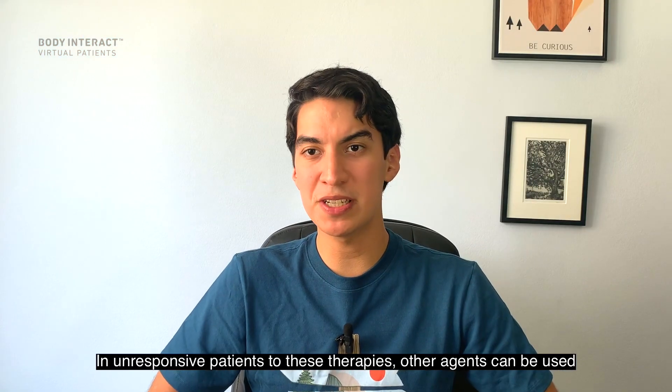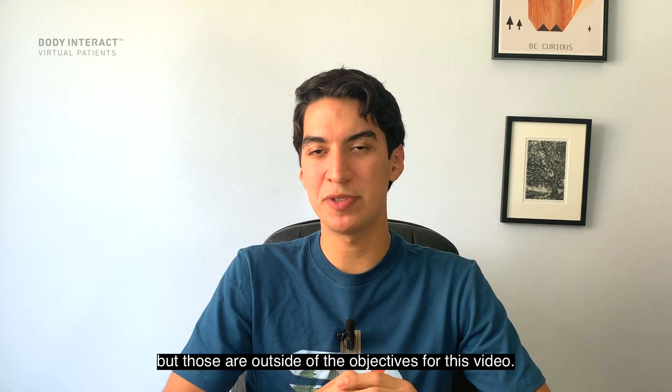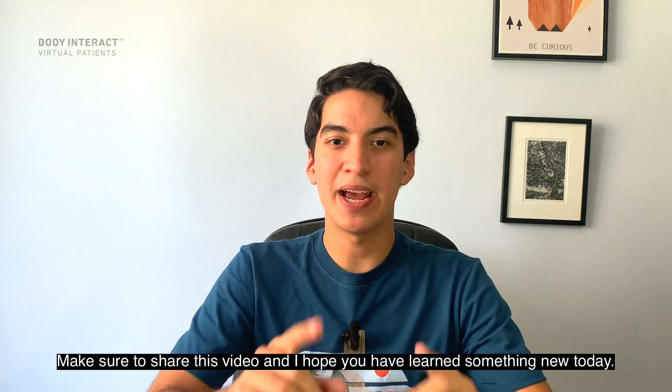In patients unresponsive to these therapies, other agents can be used, but those are outside of the objectives for this video. Make sure to share this video, and I hope you have learned something new today. See you next time!